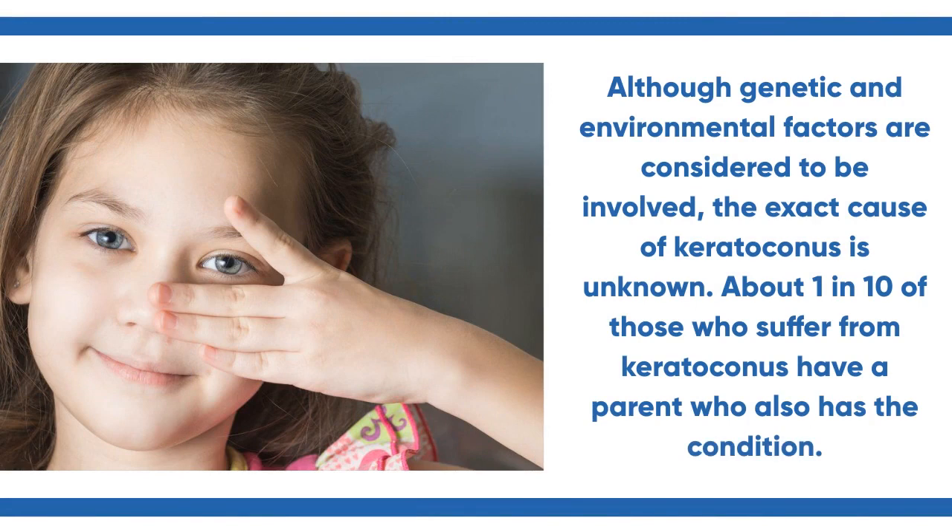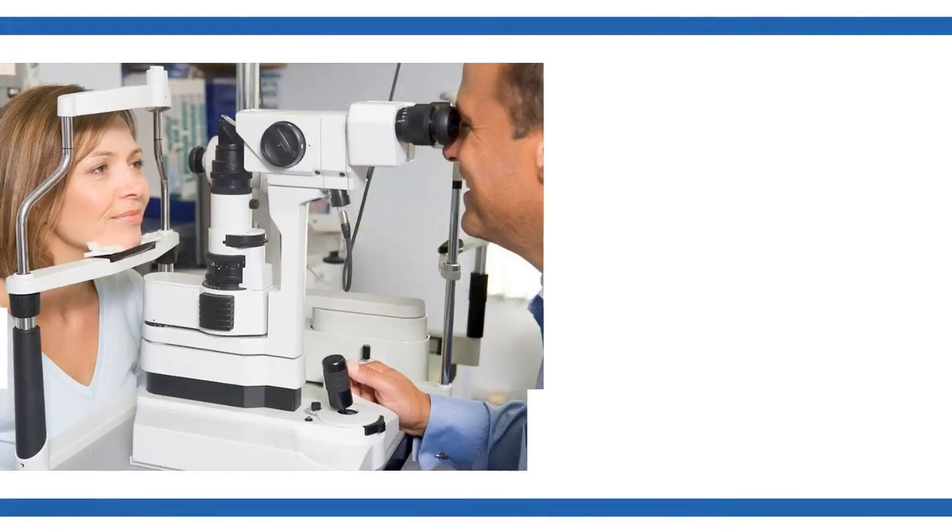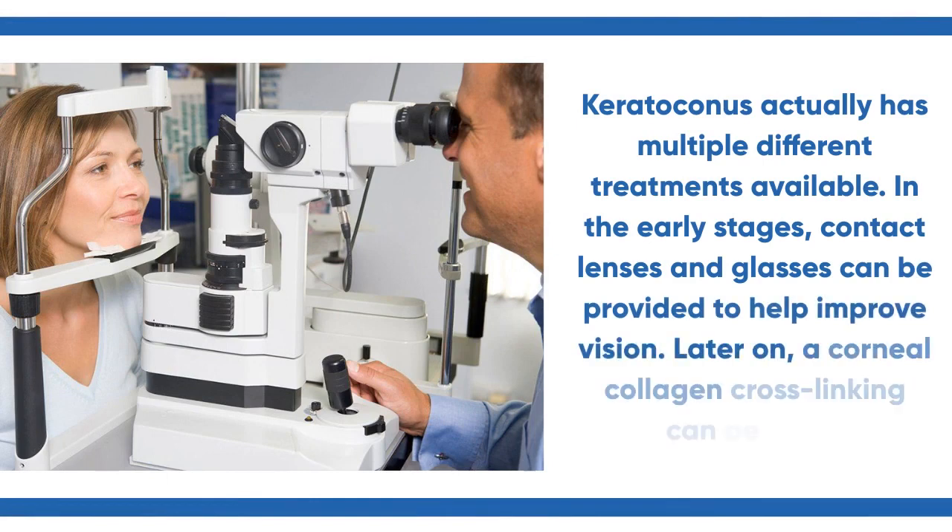About 1 in 10 of those who suffer from keratoconus have a parent who also has the condition. Keratoconus has multiple different treatments available. In the early stages, contact lenses and glasses can be provided to help improve vision.